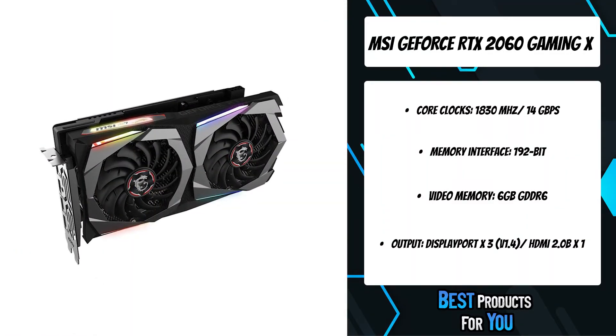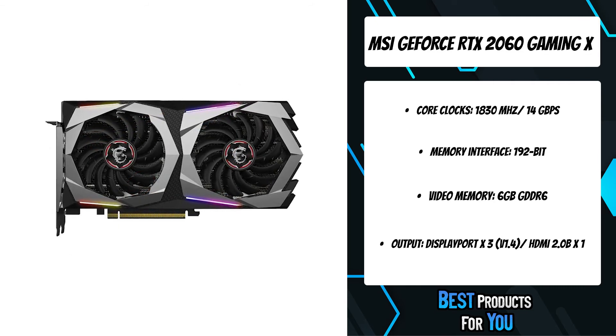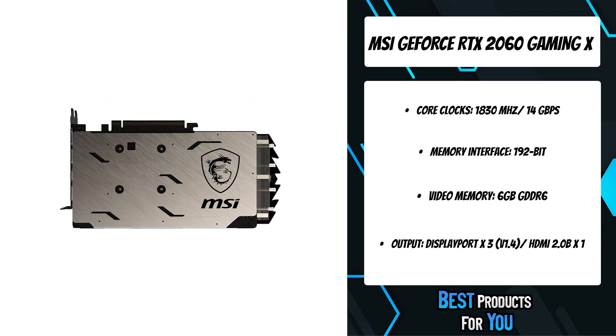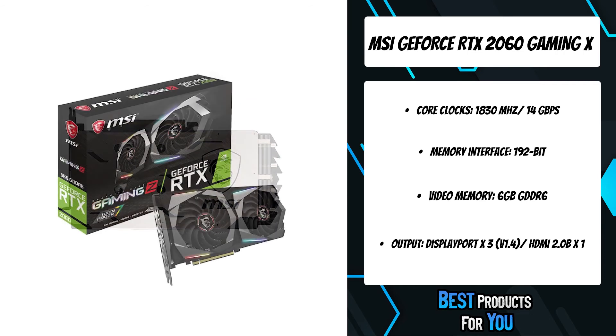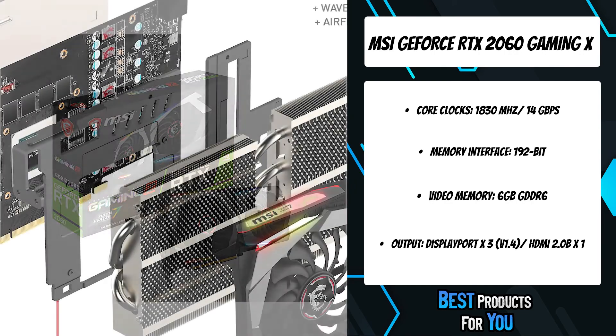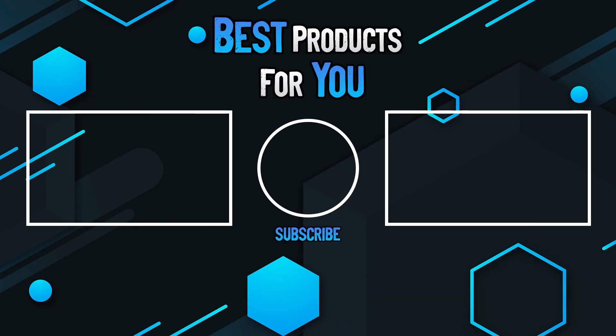The seventh generation of the famous MSI Twin Frozr thermal design brings the most advanced technology for ultimate cooling performance. It features the new TORX Fan 3.0 combined with groundbreaking aerodynamic feats, meaning stable performance and a silent experience are guaranteed thanks to low temperatures. Thanks for watching — please leave a like if this helped you out, leave any questions in the comments below, subscribe for more content, and I hope to see you next time.